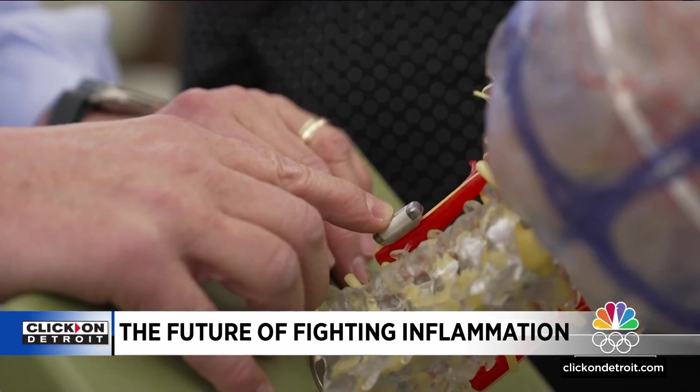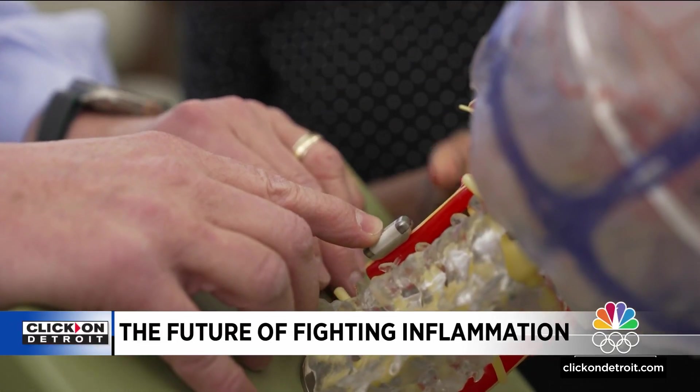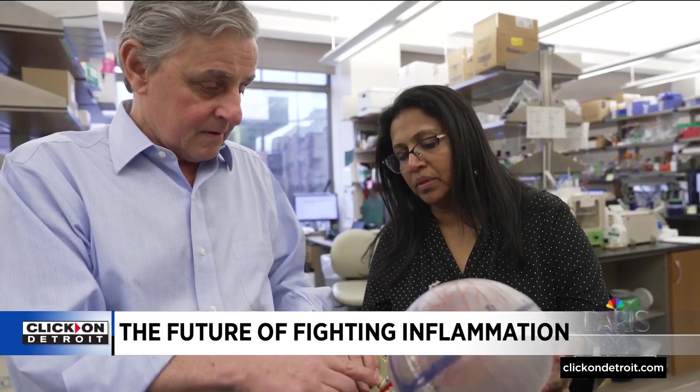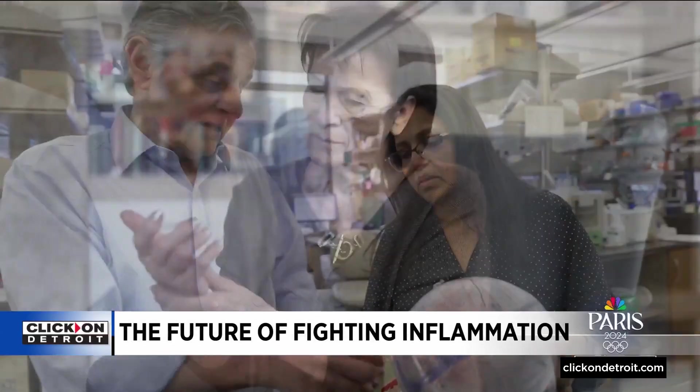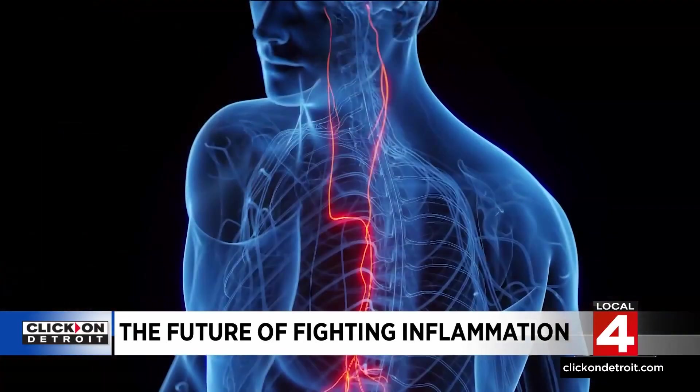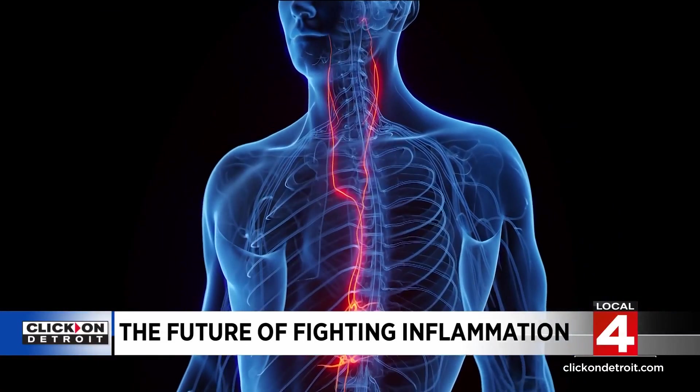Devices that stimulate the vagus nerve are already being used to treat epilepsy, depression, and more. Tracy sees the potential for such devices someday replacing anti-inflammatory medications for patients with severe inflammatory conditions. We're living in an era where we can see a time, potentially, where computer-based nerve-stimulating devices on the vagus nerve are used as the primary therapy.